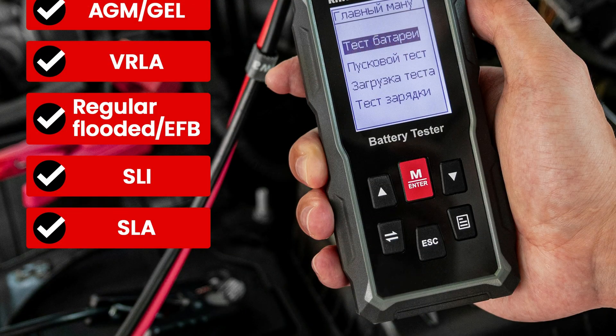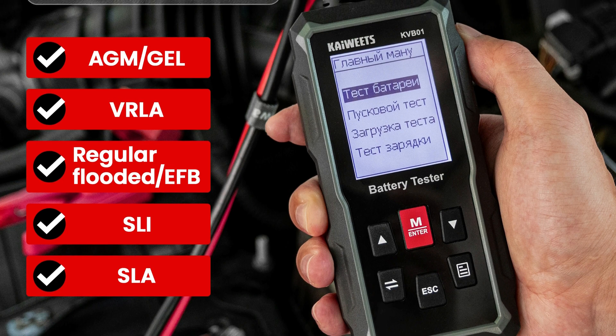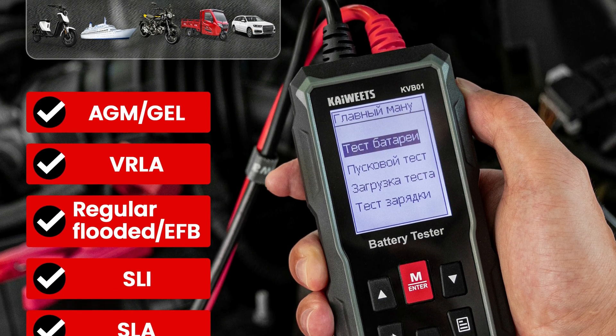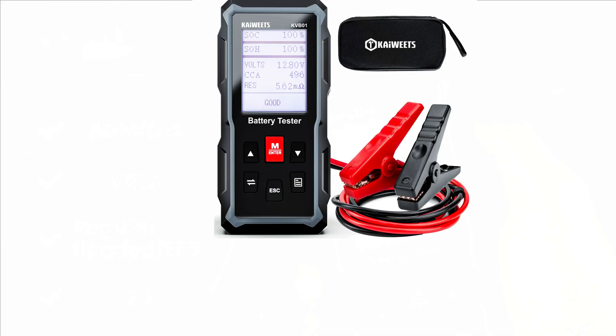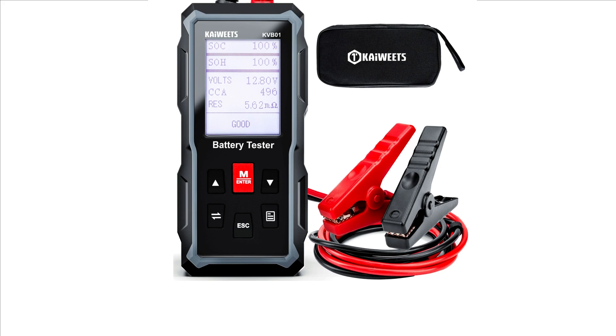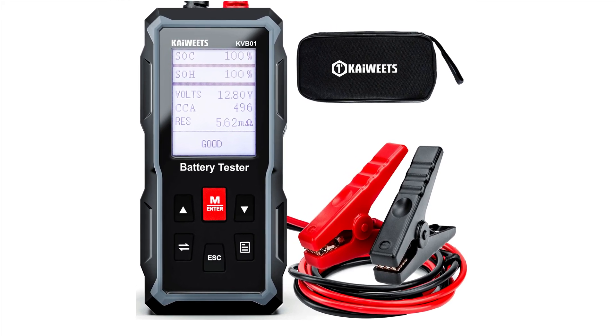It offers anti-reverse polarity and anti-overvoltage protection for user safety, and includes a battery life percentage display. The tester is powered directly by the vehicle's battery and has a 2-meter test lead length for flexibility. The compact and lightweight device measures 140 x 66 x 29 millimeters and is easy to handle and store.